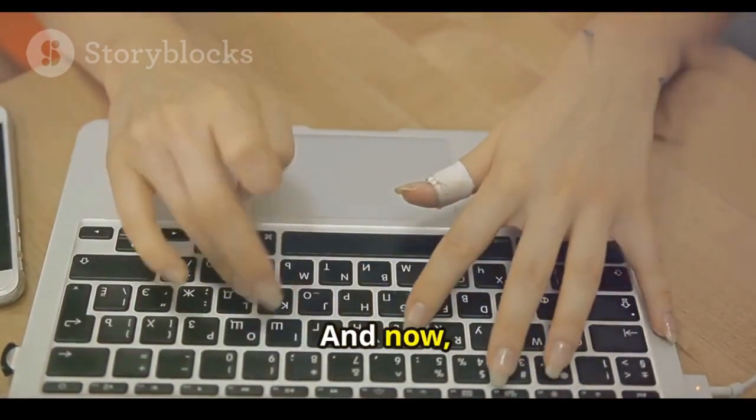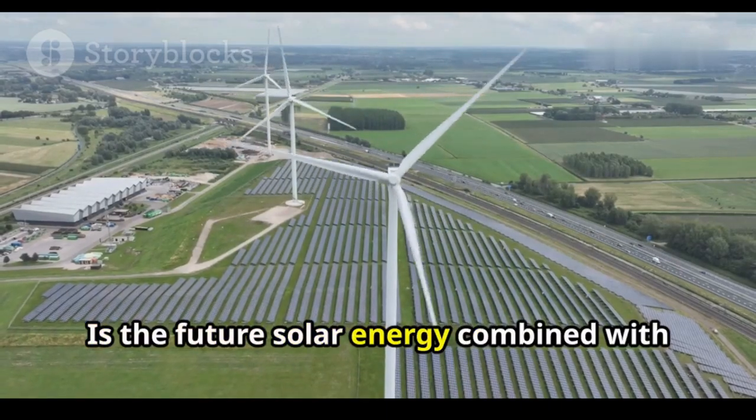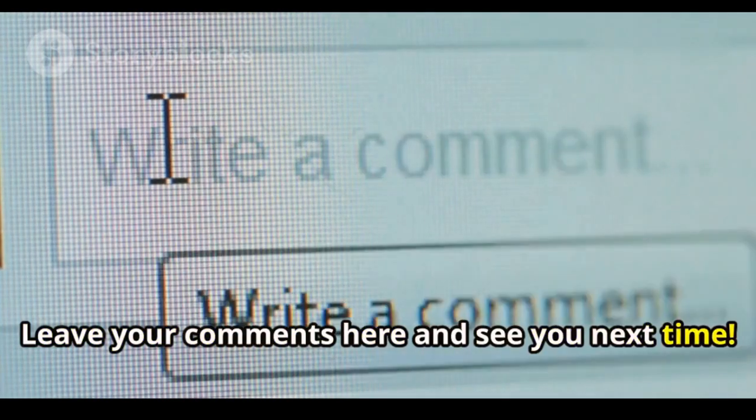Tell me in the comments — what did you think of this idea? Is the future solar energy combined with wind energy? Leave your comments here and see you next time.